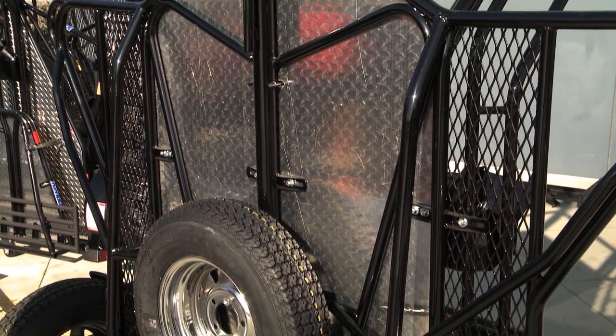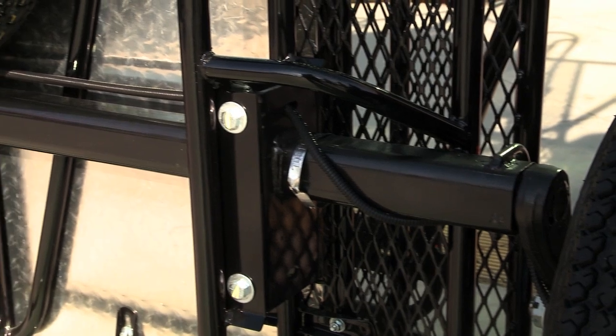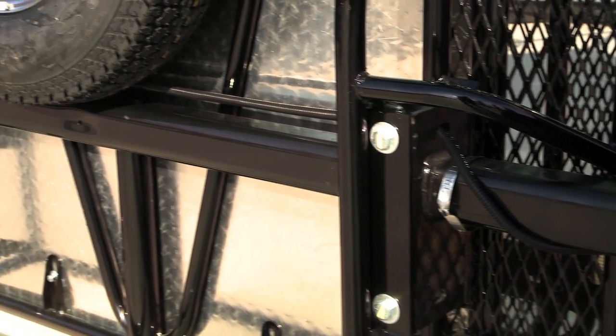Its tubing is engineered to have maximum length with minimum cuts and welds, delivering a higher overall integrity and strength.